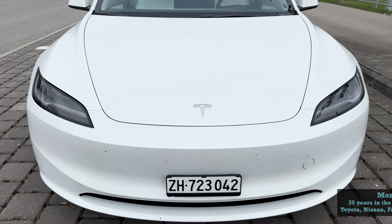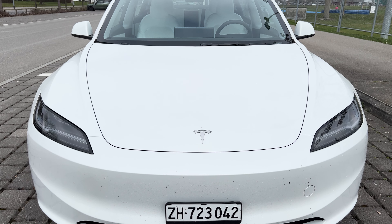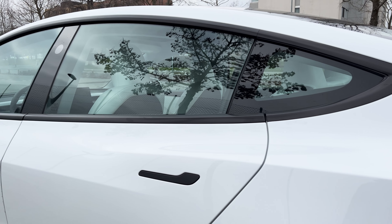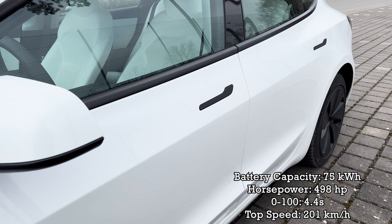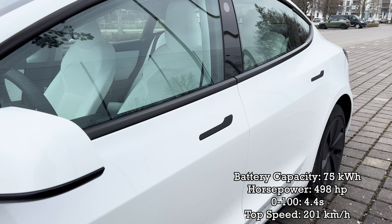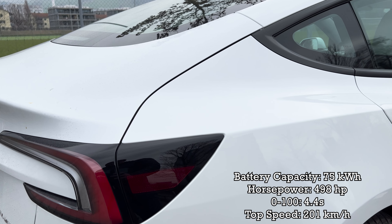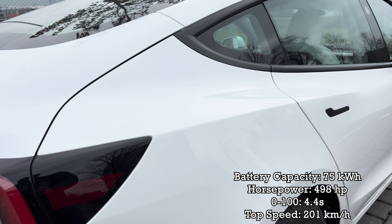Today I'm going to talk about this car, the 2024 Tesla Model 3 Long Range. What you get in the long range is the larger battery, the 75 kilowatt hour net capacity battery, and you get 498 horsepower, 0 to 100 in 4.4 seconds, and a top speed of 201 kilometers per hour.